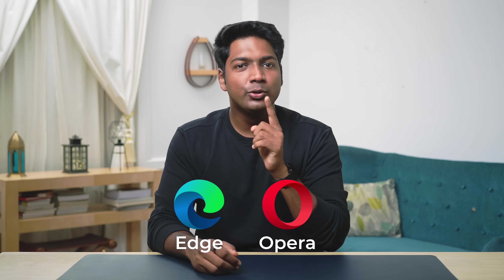So guys, that's my list of top Chrome extensions. All the extensions we saw will work on any Chrome-based browser, so if you're using Microsoft Edge or Opera, you can make use of these extensions. Now let's go to the bonus part of this tutorial where I'm going to show you a simple trick to increase productivity.